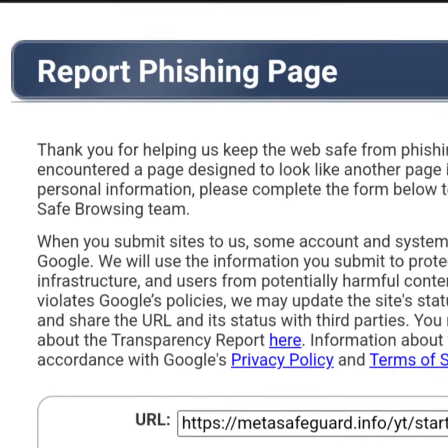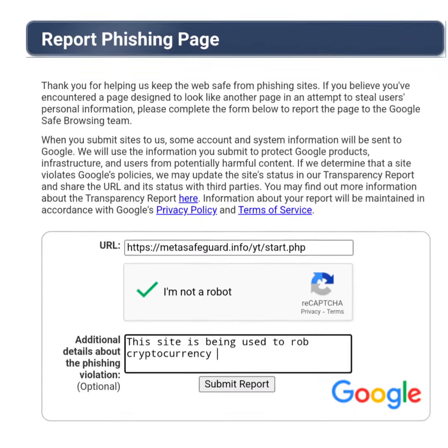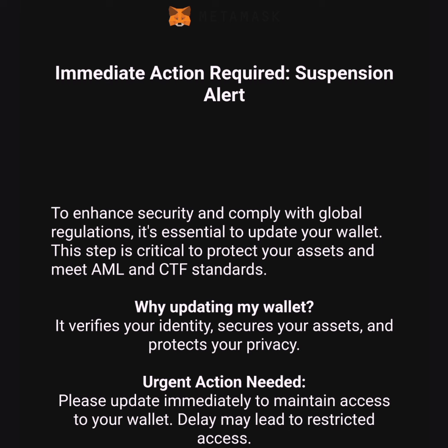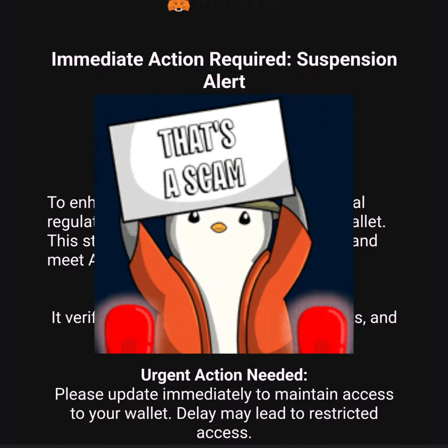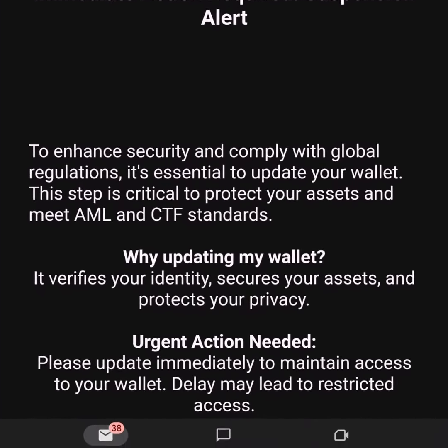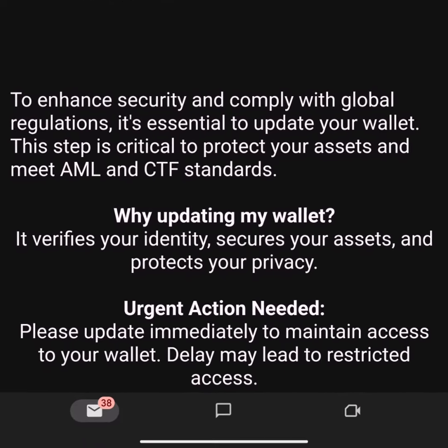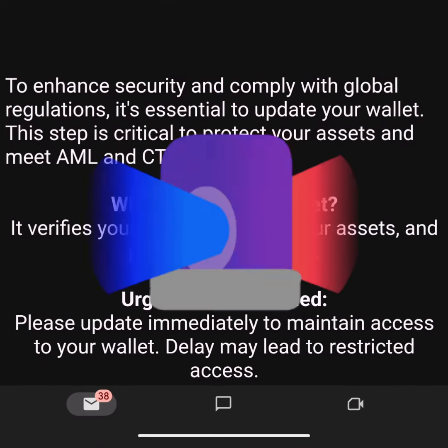I'm going to show you how to report and block crypto phishing scammers. If you have been receiving emails asking you to verify your wallet, they are trying to scam you — they are phishing for as many crypto wallet passwords as they can get. Don't just delete these emails because they should be reported and then blocked.